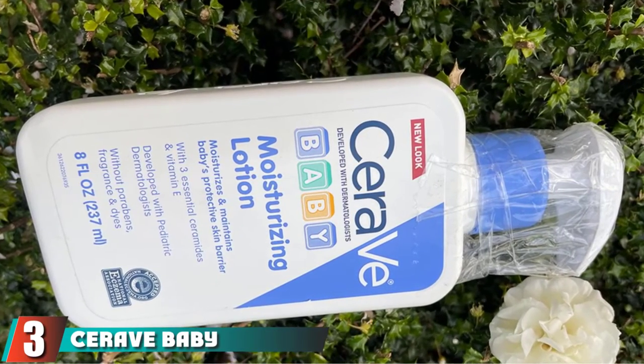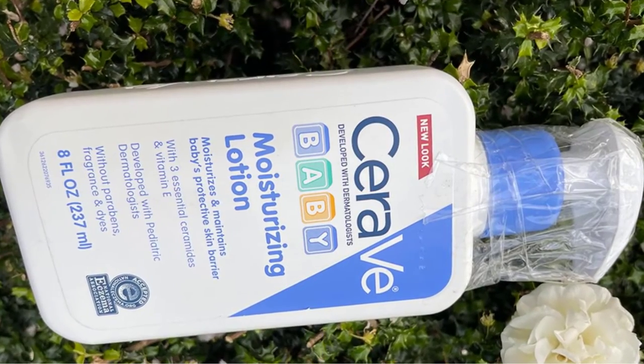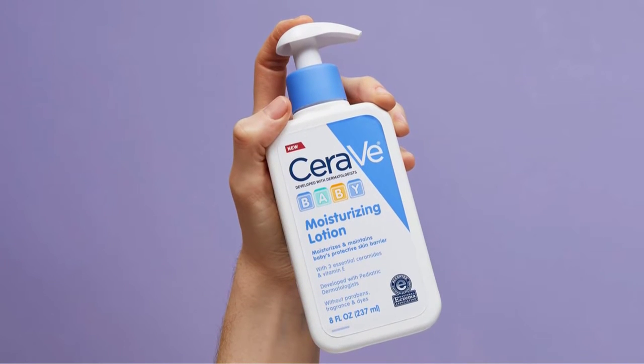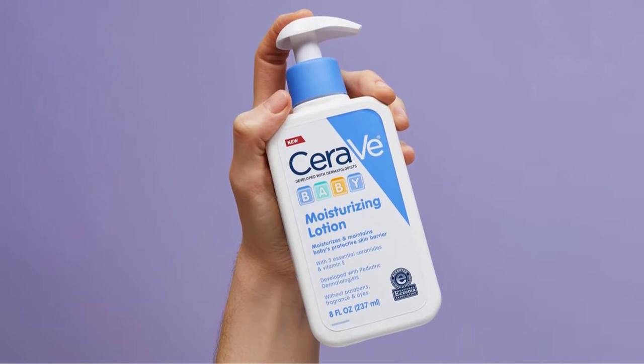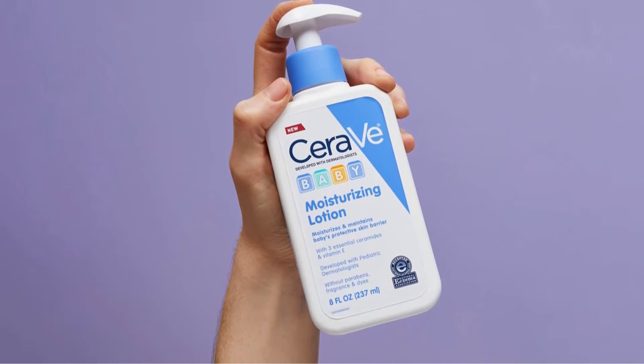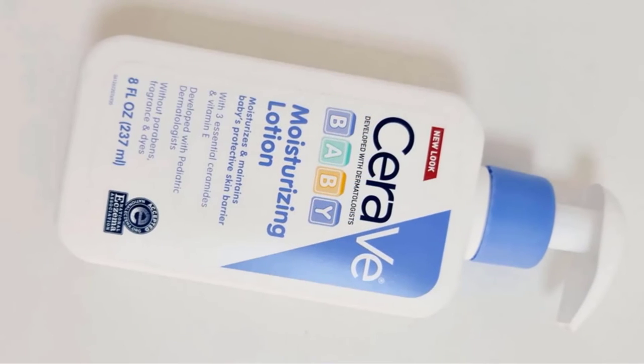The number three position is held by CeraVe Baby Moisturizing Lotion, our pick for the best baby moisturizer. This amazing moisturizing baby lotion from CeraVe is truly incredible and so good for your baby's skin — not just incredibly moisturizing but also nourishing, thanks to included vitamins. It is also a fragrance-free baby lotion, which can be a great option since many babies are sensitive to fragrance additives.